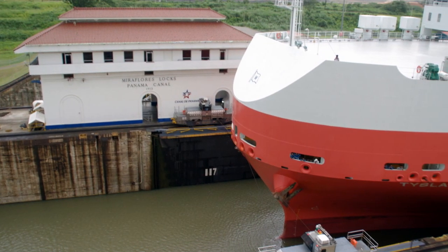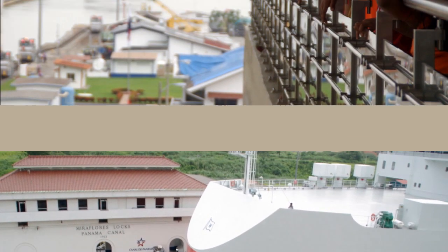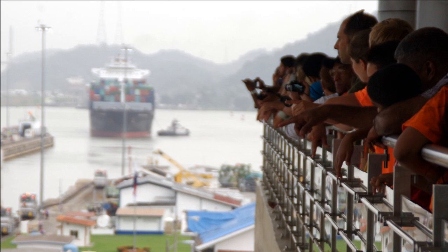Welcome to the Panama Canal, a modern marvel of engineering and operations. The canal is nearly 100 years old and operates today more or less exactly the same as it did a century ago when it opened for service.